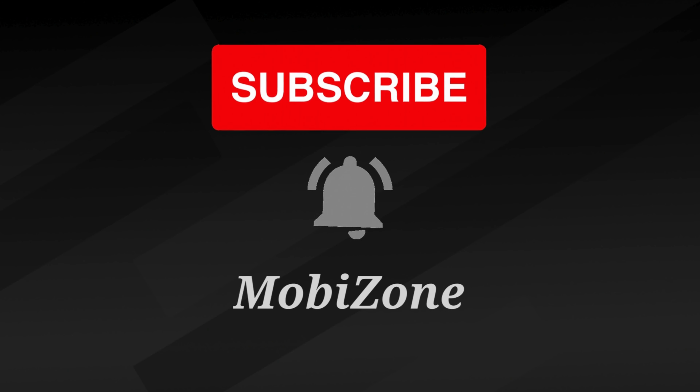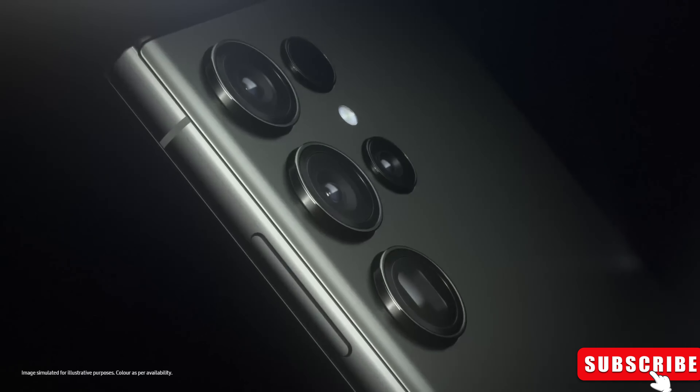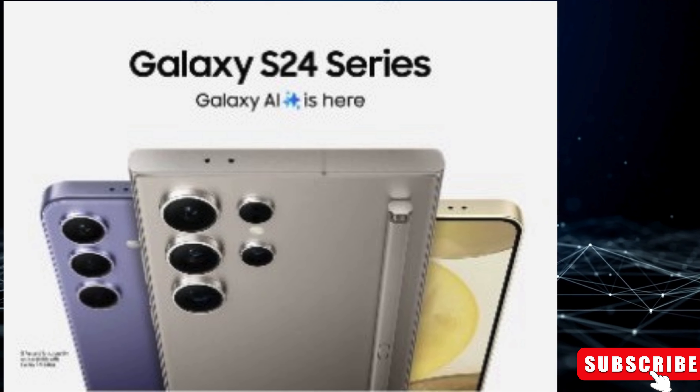Hey fans, welcome back to MobiZone. Today we have some exciting news and leaks to dive into. Excitement is building among Samsung fans and tech lovers as the Korean giant prepares to reveal its newest flagship series, the Samsung Galaxy S24 on January 17.